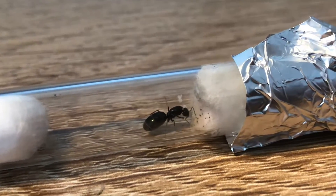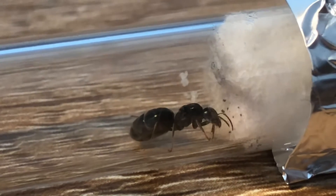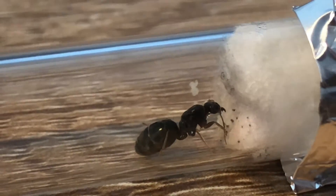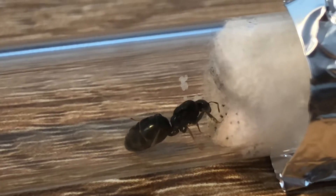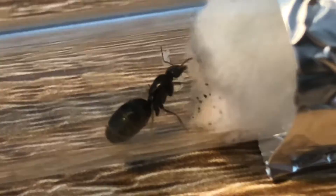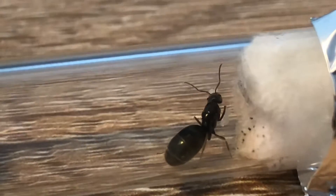Hello everybody and welcome back to another ant update. Today I'm updating on my rainbow ant queens and they now have larvae. Last time you saw them they just had eggs, but now their eggs have hatched into larvae. I think I can see a few little larvae in there — just a few, but not much yet.